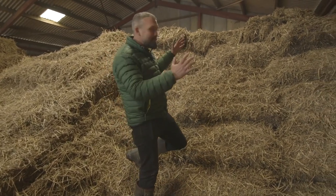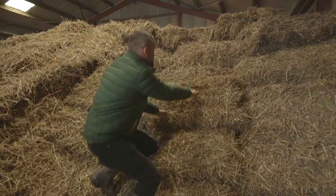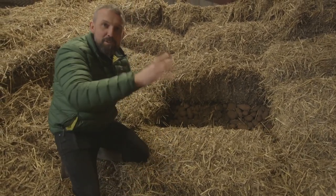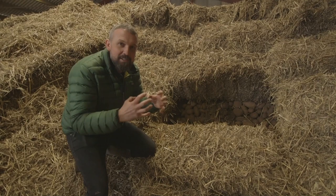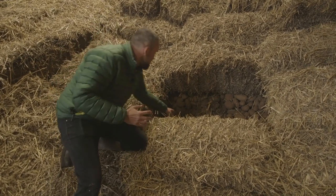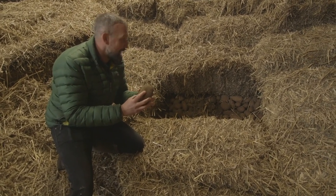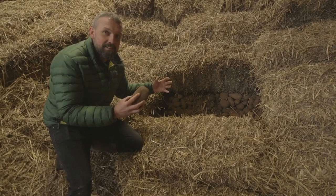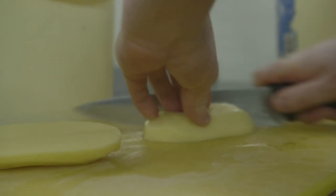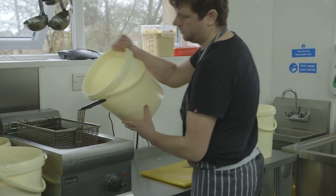Do you remember seeing that big mountain of potatoes? We have to cover the potatoes with straw. The straw keeps them nice and warm to stop the frost getting in during the winter, but it also stops the light getting in. If a potato sees the light, it turns green and then we can't eat it, so it has to be completely dark. Once the potatoes are ready, they make their way to the kitchen where they're washed, peeled and chopped into chips by the chefs.